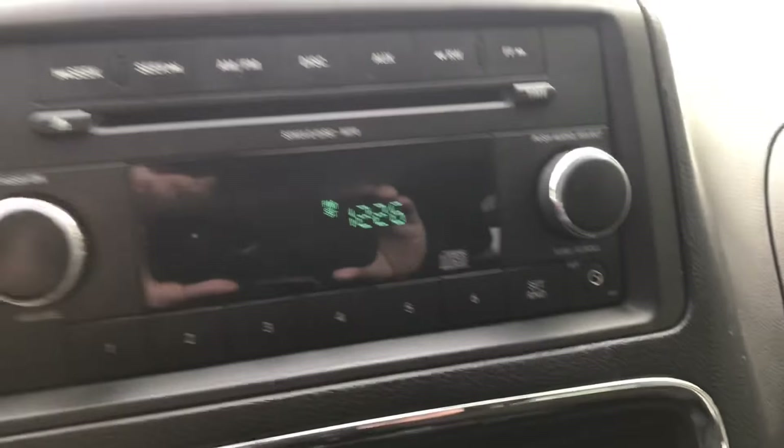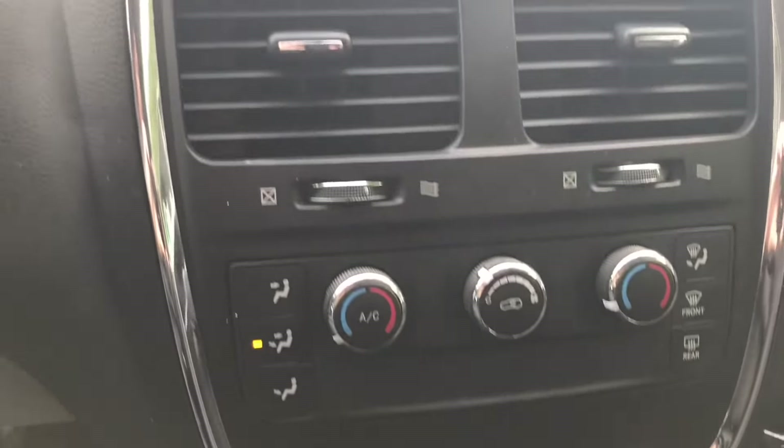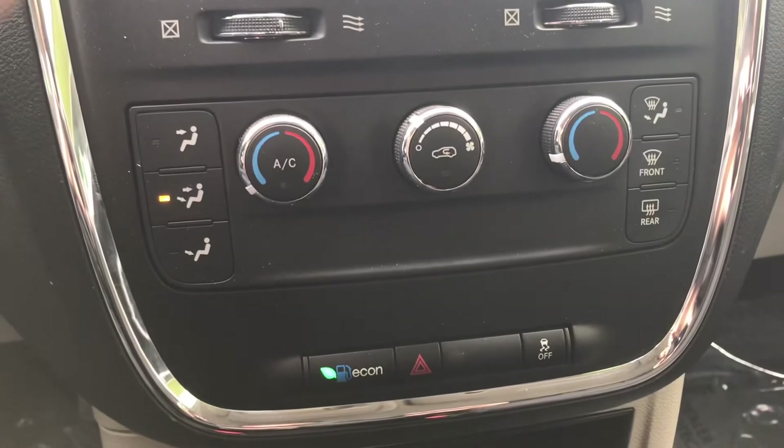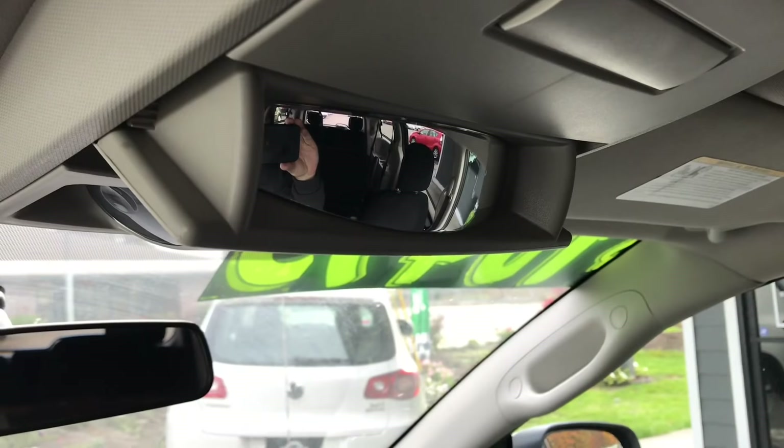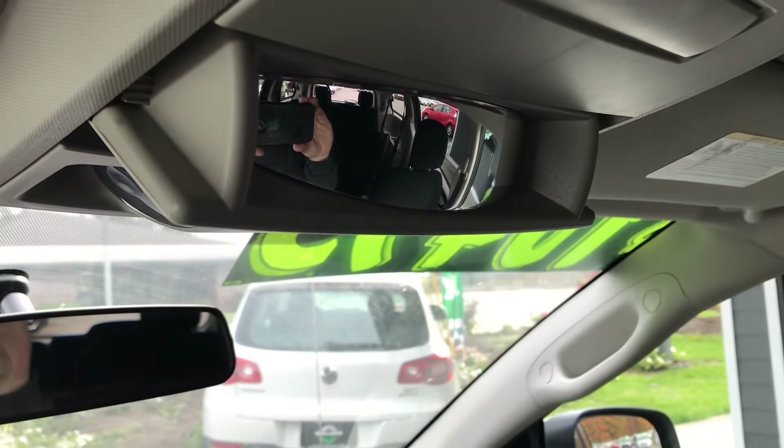It has a single disc CD player with auxiliary input. All your climate control and air conditioning. These are always nice, especially if you have kids — you can keep an eye on them in the back seats without having to turn all the way around.